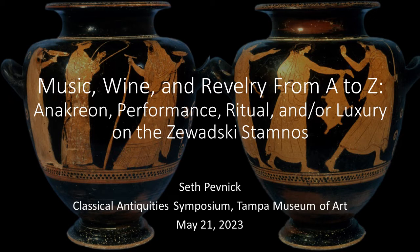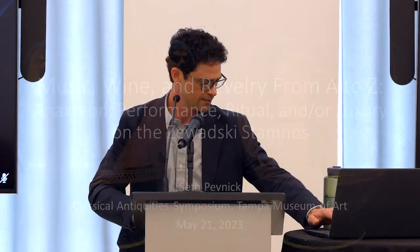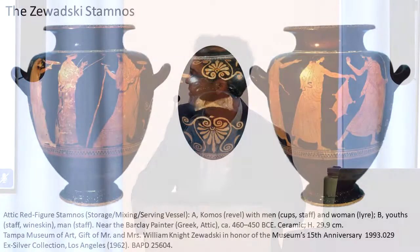We're talking about a complicated vase that belongs to a group of complicated vases. The one name from antiquity connected to this group of objects is Anacreon, and I'll tell you a little bit more about him. We also have Mr. Zawadzky, so the A to Z seemed like a natural thing to say. Here we go — this is the Zawadzky Stamnos.